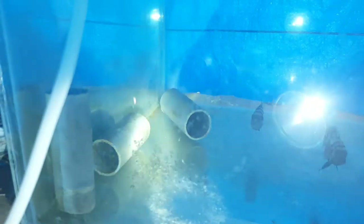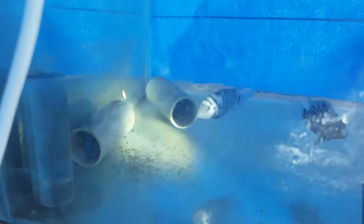Let me get a torch so you can have a clearer view — bear with me. Alright guys, I'm back with a torch to show you the fry.